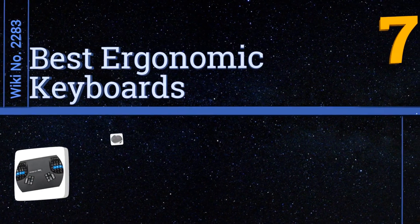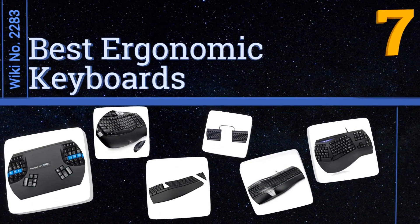EasyVid presents the seven best ergonomic keyboards. Let's get started with the list.